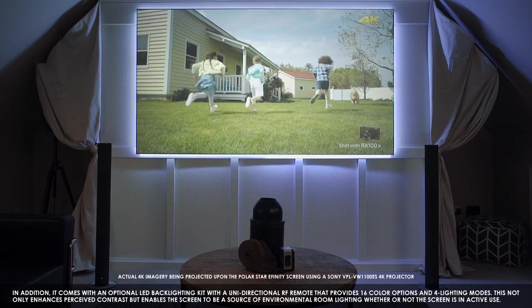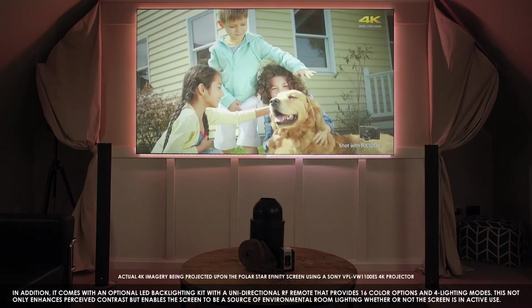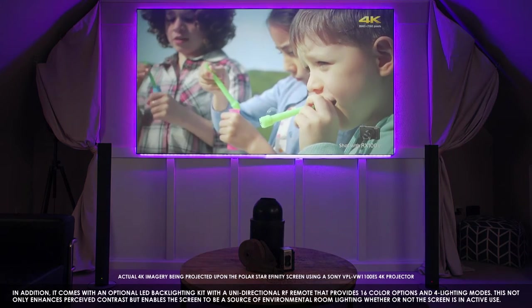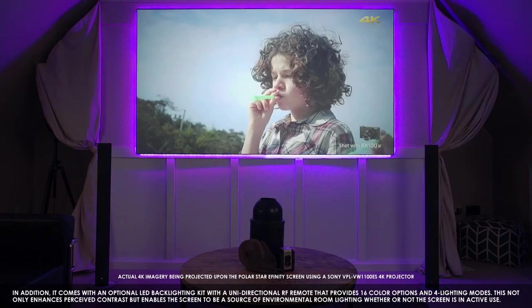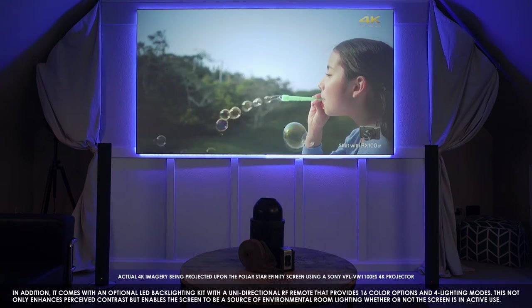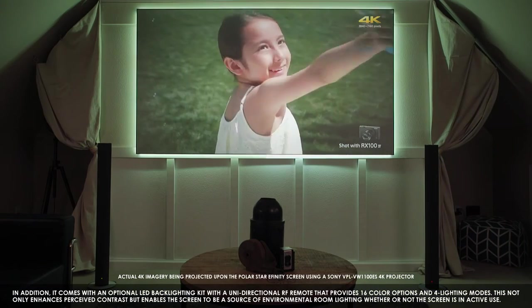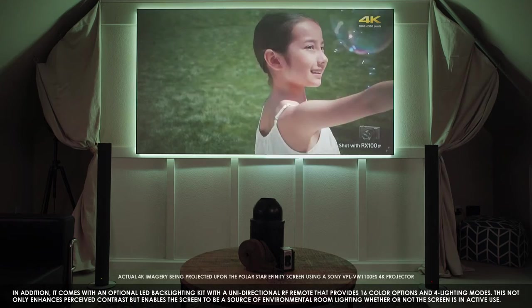In addition, it comes with an optional LED backlighting kit with a unidirectional RF remote that provides 16 color options and 4 lighting modes. This not only enhances perceived contrast, but enables the screen to be a source of environmental room lighting, whether or not the screen is in active use.